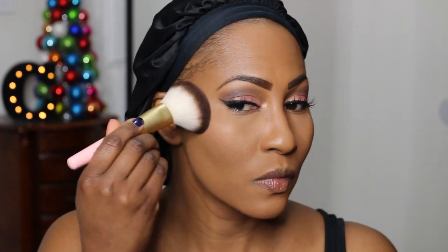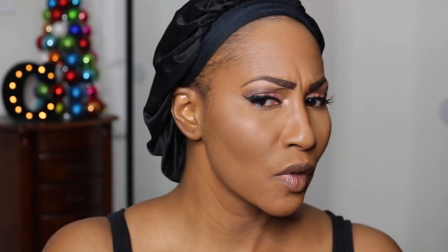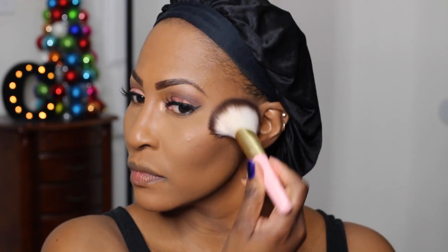After my eyes I went in with the Papa Don't Peach blush on my cheeks — not really on the apples, but from mid-cheek to the back. I'll insert a clip of how I'm doing that. Not only did I use that blush, I also layered the blush from the Peach Glow palette on top because I wanted to use everything.